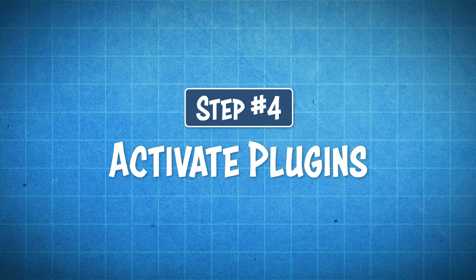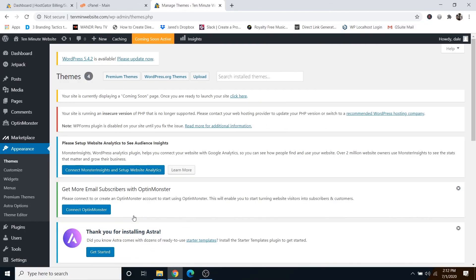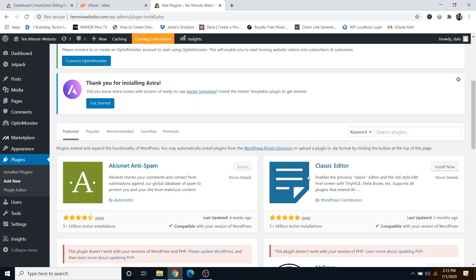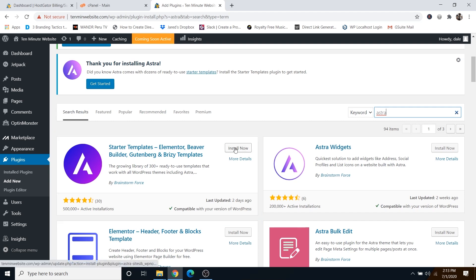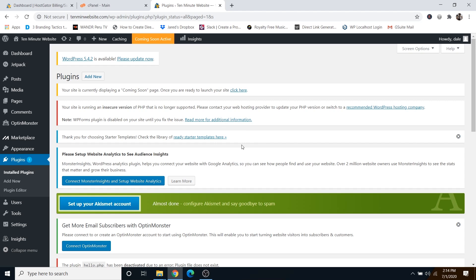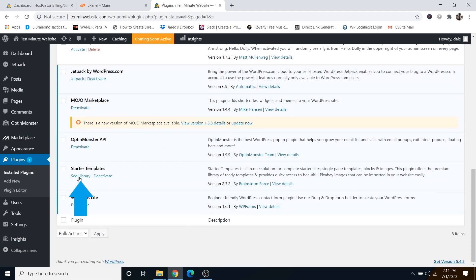Now we can move on to step number four, which is to activate plugins. With the Astra theme, we need a plugin that allows us to build our website using drag and drop. Go to Plugins, then Add New, and search for Astra in the search bar. You'll see Starter Templates — go ahead and install that and then click Activate.